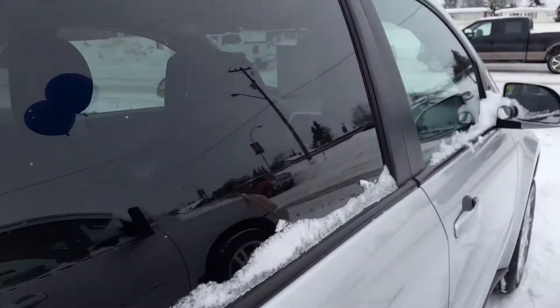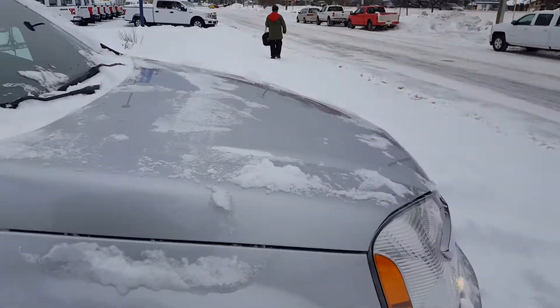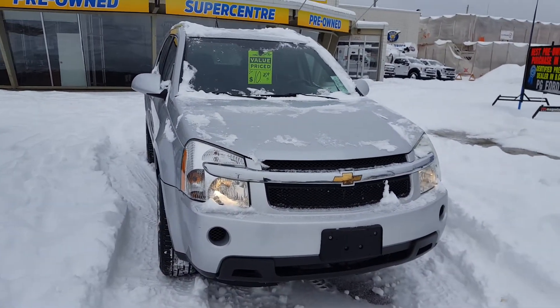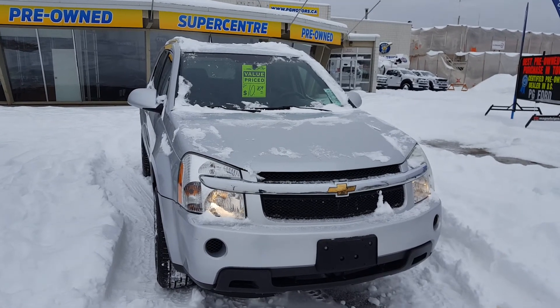So like I said, just showed you guys a few features here. We want to get you guys into our pre-owned super center so you can take it for a test drive and see all the features for yourself. Give us a call at 250-563-8111. We are located at 1331 Central Street in Prince George, BC. Thank you.